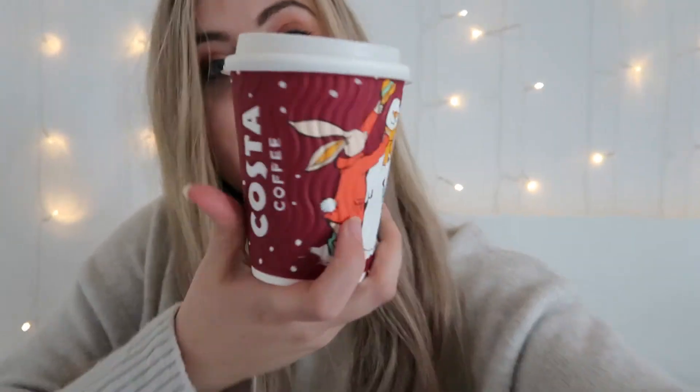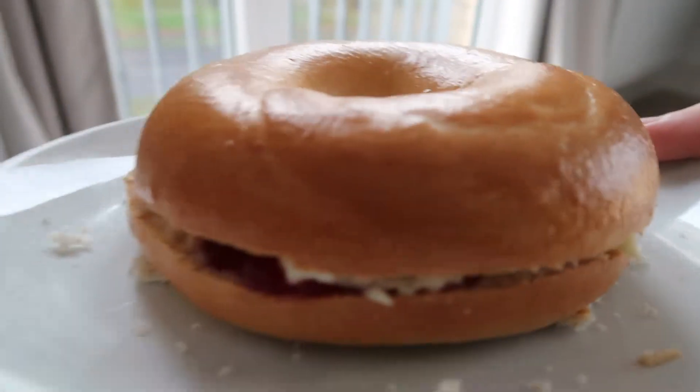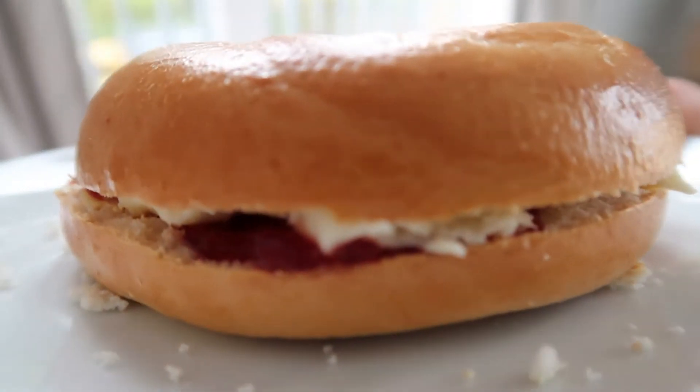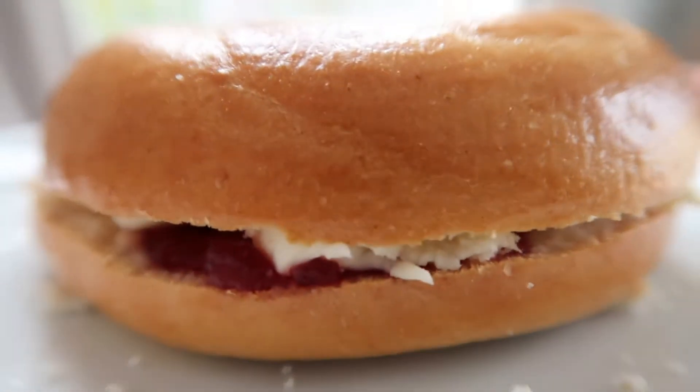I actually went to Costa to try their Christmas menu and I have a gingerbread latte, though they forgot to give me the little gingerbread man. For the second part of my pamper day I'm having a brie and cranberry bagel — oh my god, so exciting! One of my favourite things about the winter season is being able to eat cranberry and brie.